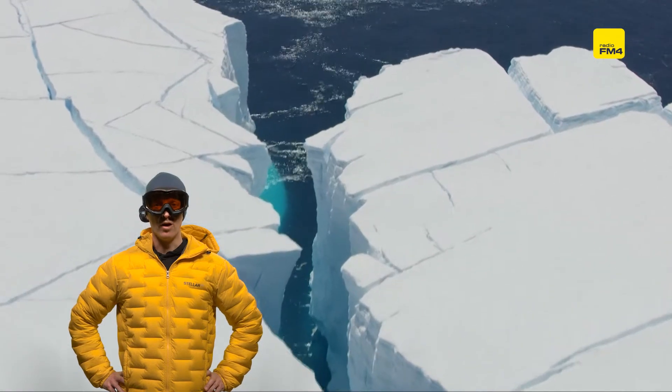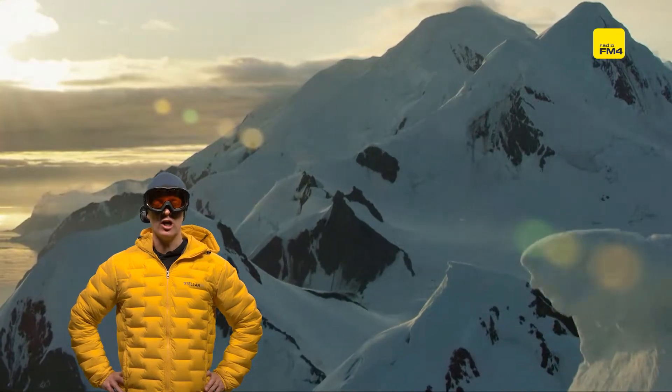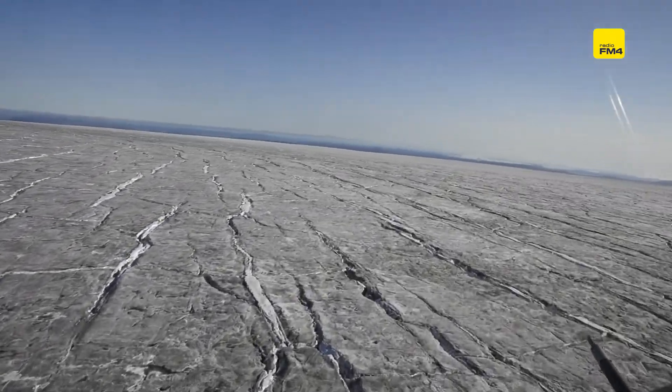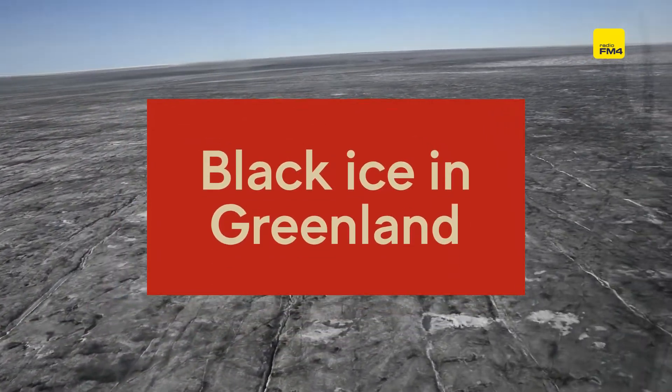This is probably what you think of when you think of the great ice sheet of Greenland — endless vistas of pristine, glorious white. But actually, in many places, it already looks like this: not white or light blue, but dark, greyish, even black-looking.